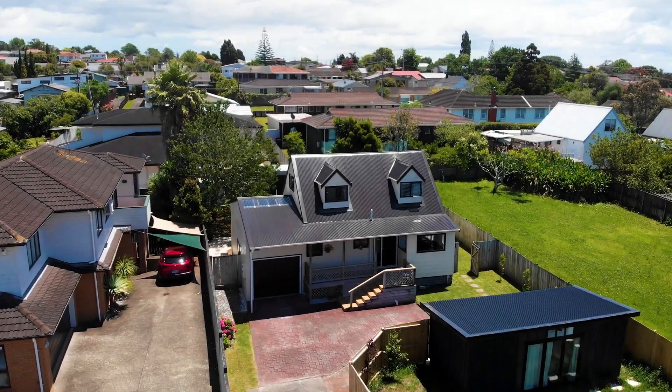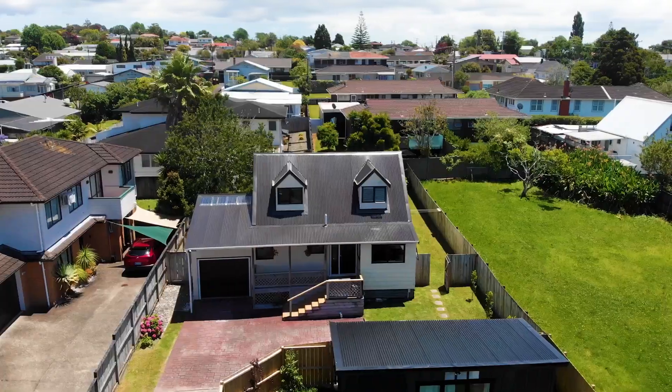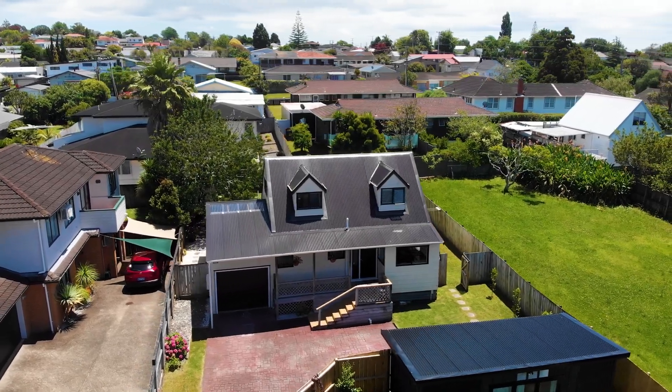Additional features which are worth noting: the property has great off street parking and a brand new roof.